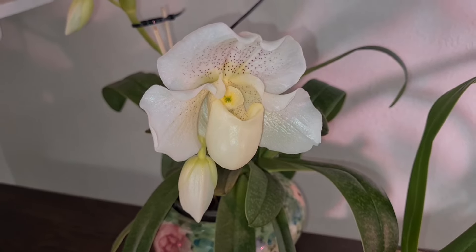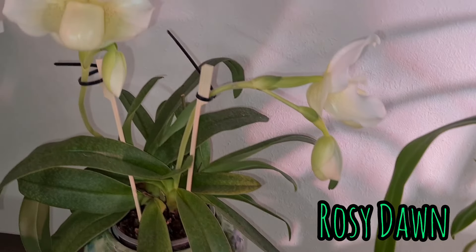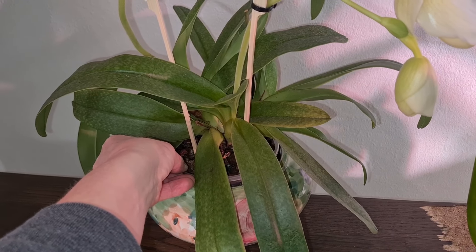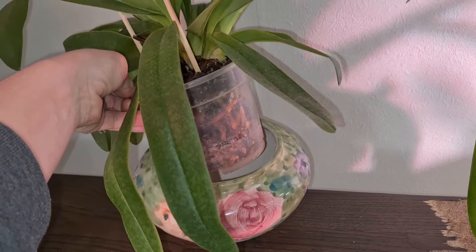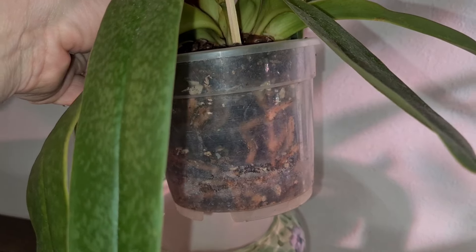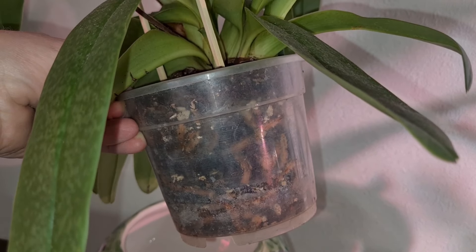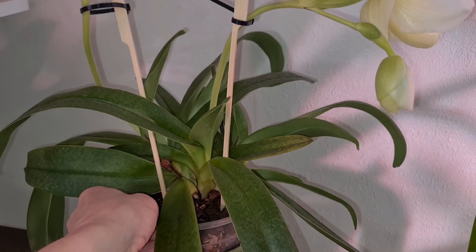What do you think about this orchid? Paphiopedilum 'Rose to Dawn,' a hybrid cross. One and a half years ago at the orchid show in Lund, I repotted it with a little bit more crushed sea shells. Other than that it's simple bark and a little bit of charcoal in the mixture. It gets dip-watered about once a week.